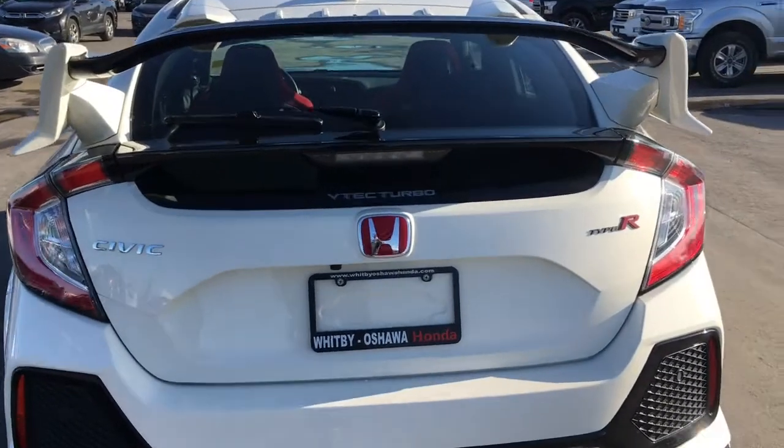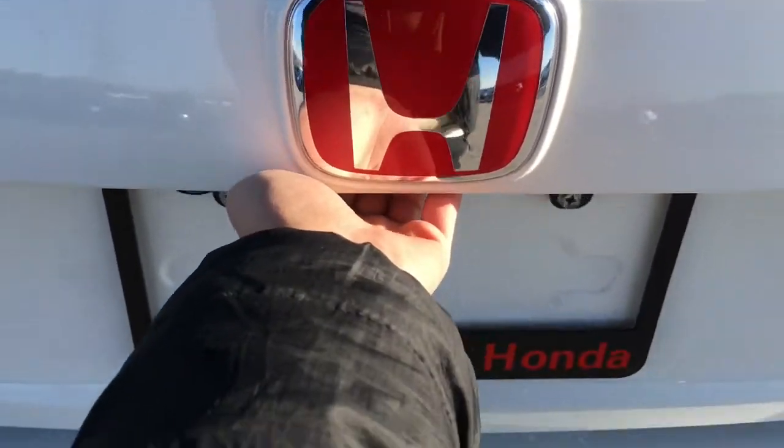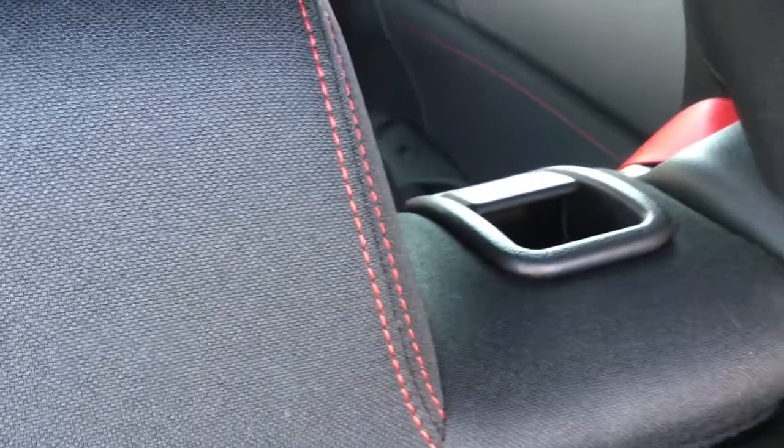When it's time to open the trunk, just stick your hand underneath that red Honda logo, press the button, and lift it right up. As you can see, there's tons of trunk space — nice and flat. Underneath the carpet we've got your temporary spare as well as your tools. There's a speaker on the side, and you can see the 60/40 split in the back seats, meaning you can drop down one, two, or all three seats at the same time by pulling on those switches.